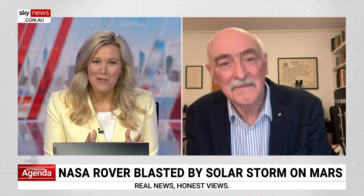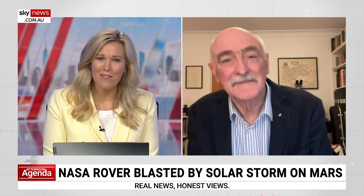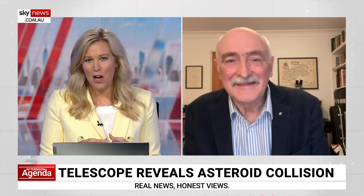Yeah, it's just remarkable, the sort of insights and data that we're able to see now from these faraway places. We've also seen evidence recently for a collision of asteroids orbiting a nearby star. Fred, what actually happens when asteroids collide?